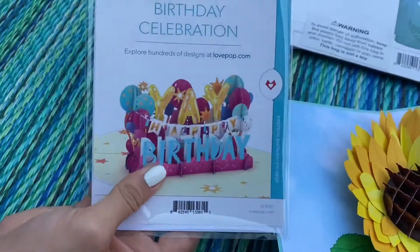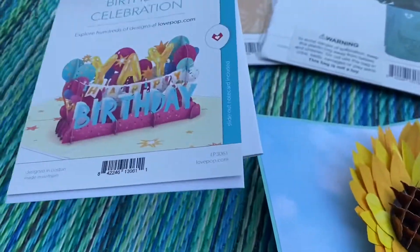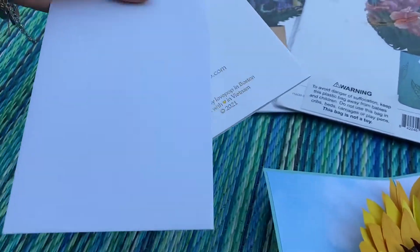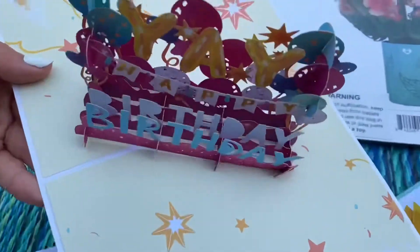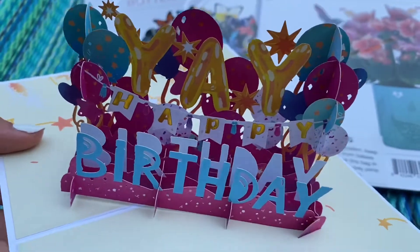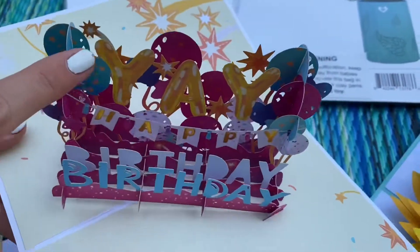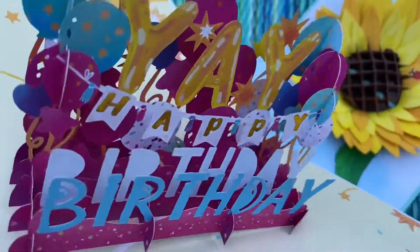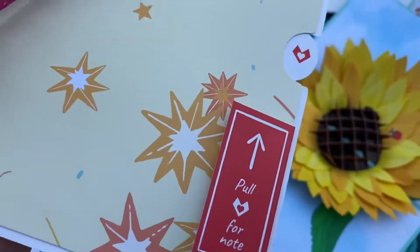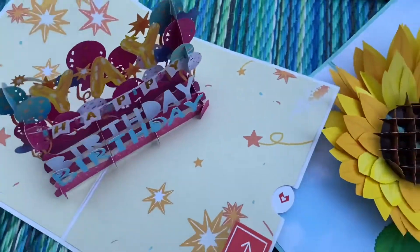This is a birthday one and it looks so cute. Oh my gosh, that's adorable — so pretty and so many details. And it also has a little note, a little thing you can pull out for the note. That is so cute. That would be cute as a centerpiece on a table too — all of these would.